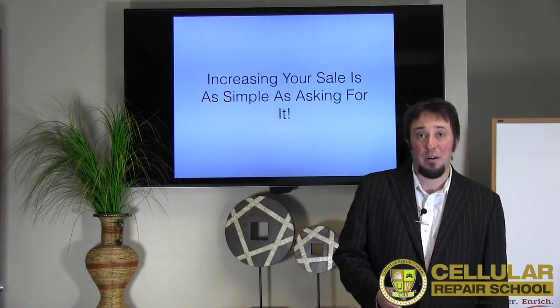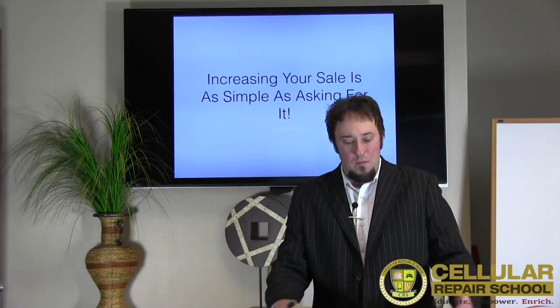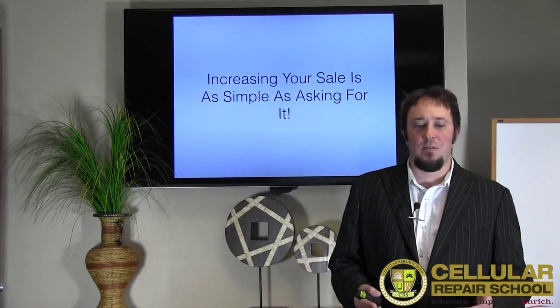And if you're mobile, you may have these in your backpack, van, or if you're home-based — if you're not asking for the sale, how does the customer even know that this is available?